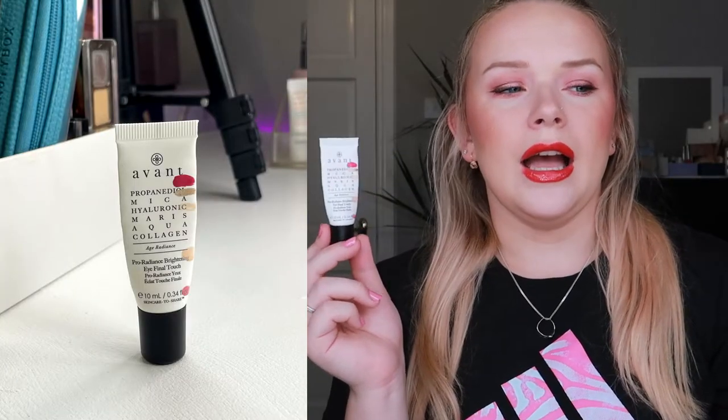One product that I think I'll be finished with next month is the Avant Pro Radiance and Brightening Eye Final Touch. I was thinking I would finish it before this update, but every time I think it's gone there's still a little bit more coming out that I can use on both eyes. This is an okay eye cream — it has a gel serum sort of consistency so it would probably work best during the day, but I do have a specific daytime eye cream I prefer, so I just keep using this at night. It doesn't make my under eyes feel amazing; it's just a standard eye cream.